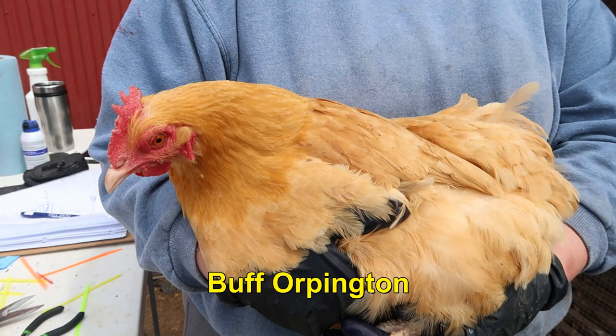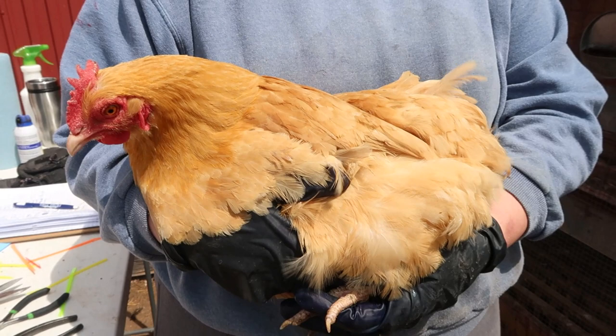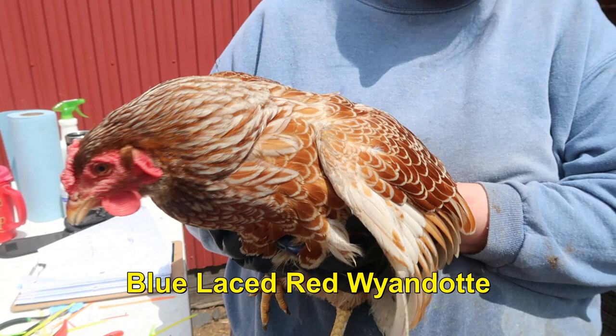This is a Buff Orpington — one of the heavy breeds. Very cold hardy, a decent layer, big brown eggs, and very friendly. They seem to get friendlier as time goes on. If you want friendly chickens, this is a great candidate right here — the Buff Orpington.